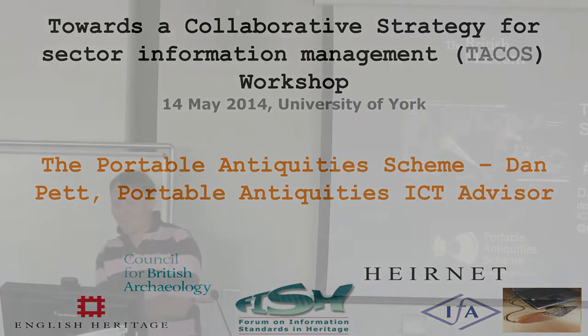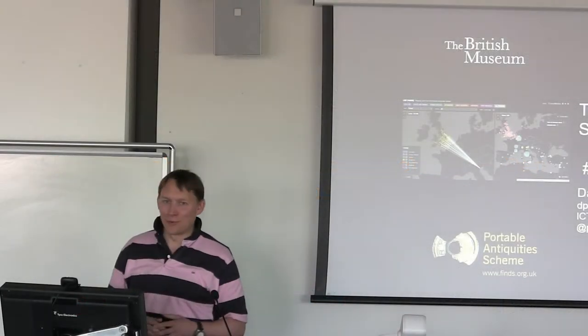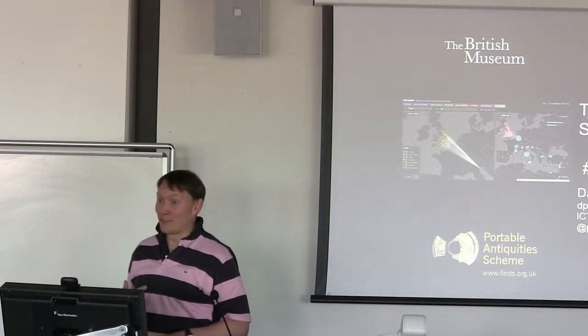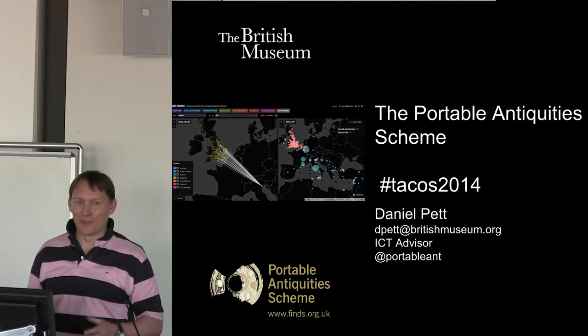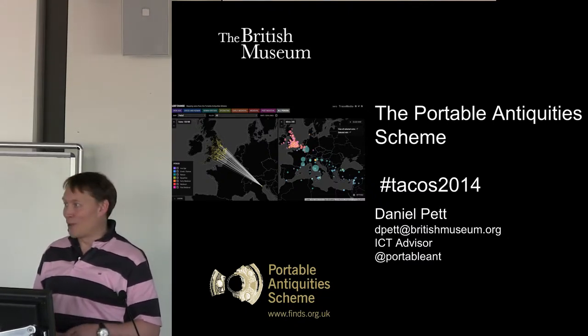Thanks Keith. As you said, I'm Daniel Pest. I'm the ICT advisor for the British Museum. I'm going to give you a little bit of history about the Portable Antiquity Scheme website that I've been running for 10 years now, and a little bit of history about other things that I'm up to. If you've got any questions, talk to me afterwards, and the slides are actually online now as well. If anyone's on Twitter, they can find out where these are.